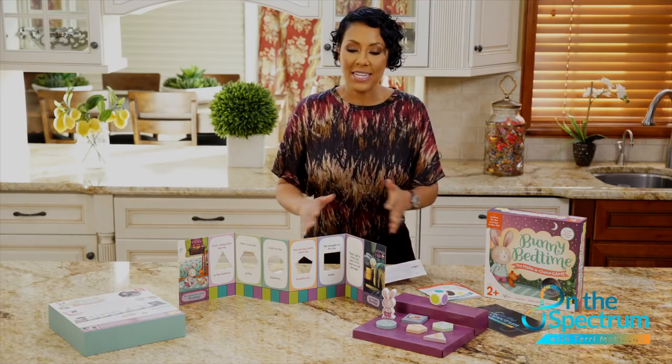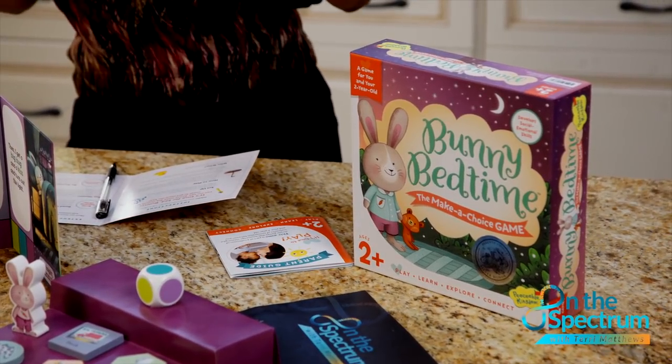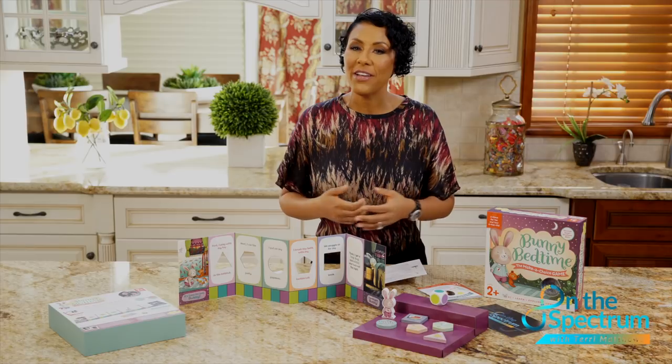Every Thursday I do a product review. This has to be one of my very favorites and it's called Bedtime Bunny. We're going to tell you about what's hot about this product and what's not — all you need to do is figure out if you should buy it.